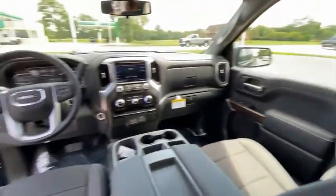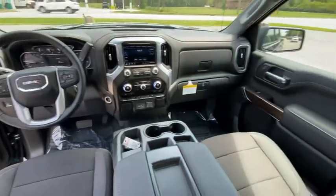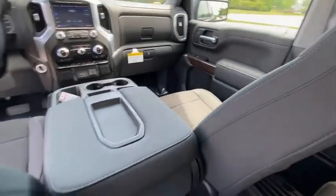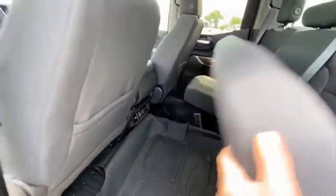Electronic stability control, brake assist, traction control, remote keyless entry, rear step bumper, fog lights, four-wheel disc brakes, front wheel independent suspension, speed control, trailering package.